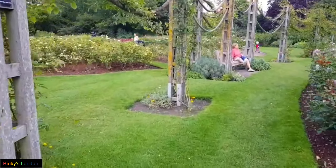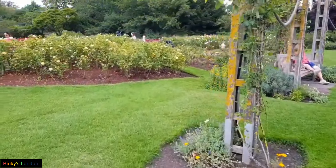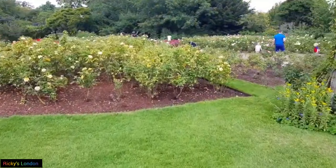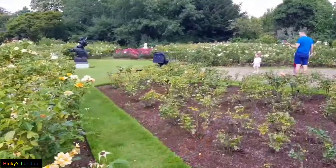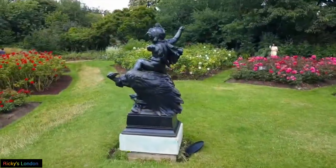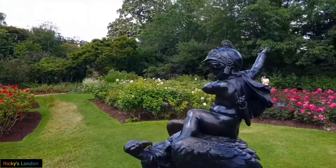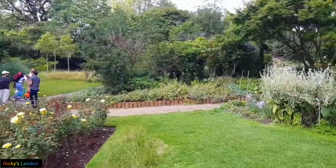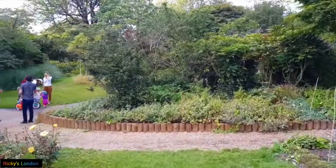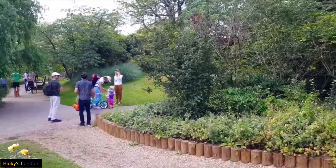Once you are in the park there are lots of things to do and see. The avenue gardens are some of the most beautiful places to visit. Queen Mary's Rose Garden is another highlight. It is home to London's biggest collection of roses and it's one of the best summer gardens in London. It is named after Queen Mary, the wife of King George V.